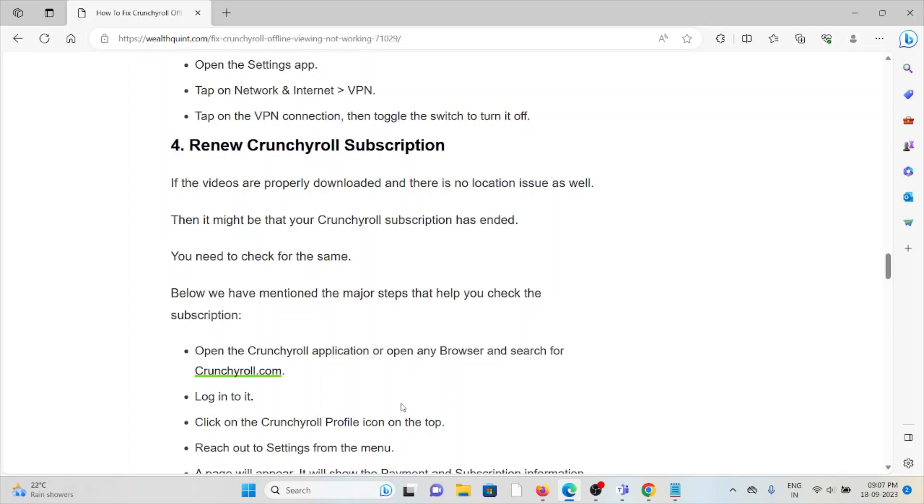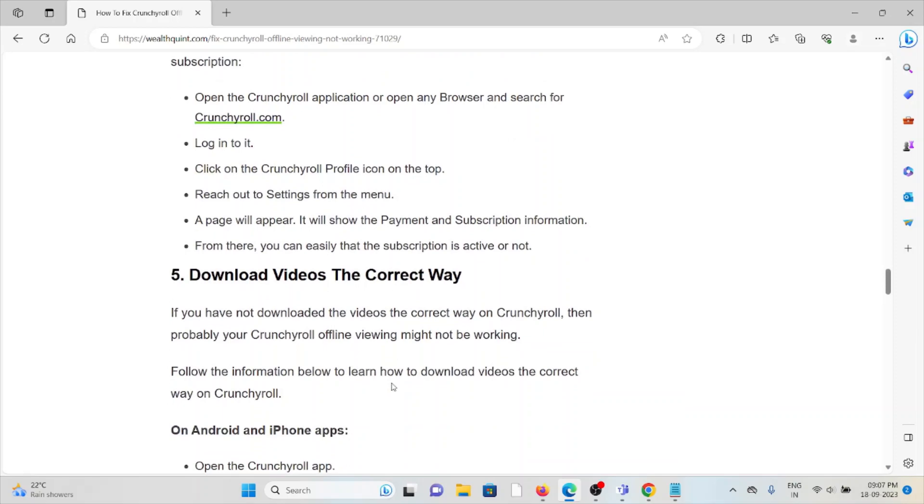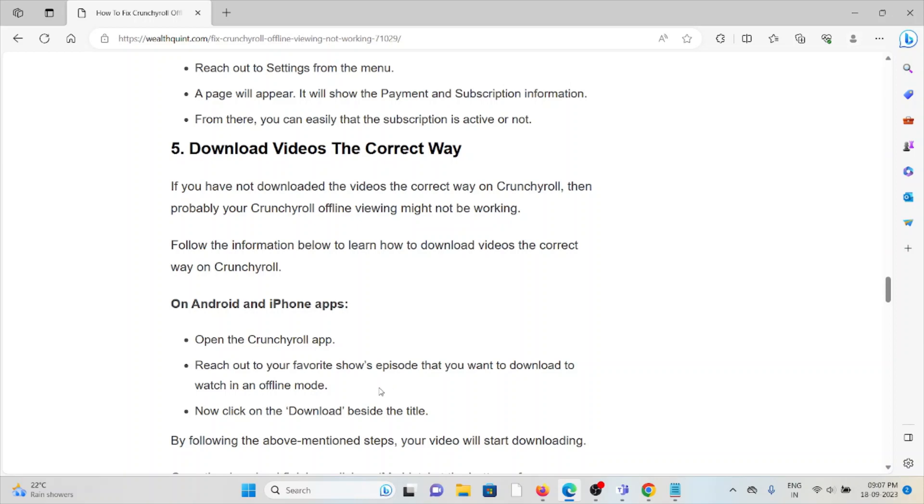The fourth method is to renew your Crunchyroll subscription. If your videos are properly downloaded and there is no location issue, your subscription may have ended. In that case, go to crunchyroll.com, log into your account, click on the Crunchyroll profile icon at the top, go to the Settings menu — a page will appear showing your payment and subscription information, where you can check whether your subscription is active or not.